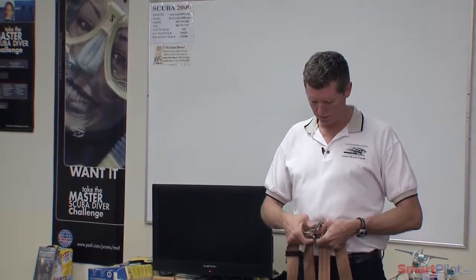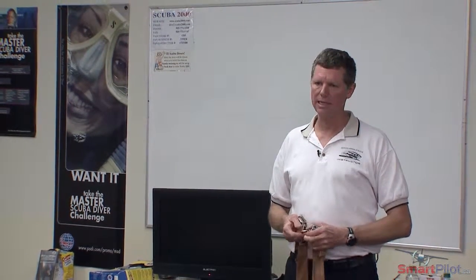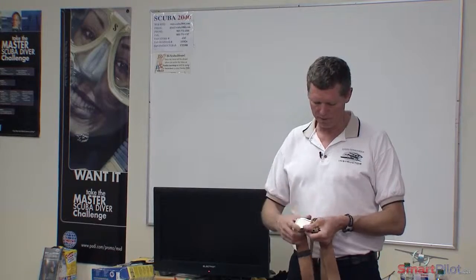Everybody who has lap belts says, well, I'll go buy shoulder harnesses, and that's great. But if you buy these — they just slide over — make certain that they come off easily. We've had them in our equipment here. What happens is people go to get out of them and they lock.